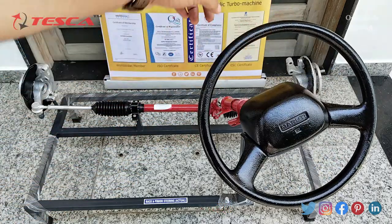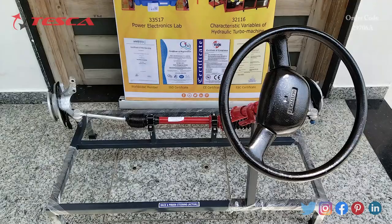A rack and pinion steering system consists of a pinion, also known as a circular gear, paired with a rack, which is known as a linear gear. The system works by converting revolving motion into linear motion. Most cars, small trucks, and SUVs come equipped with a rack and pinion system rather than the recirculating ball steering found in larger vehicles.